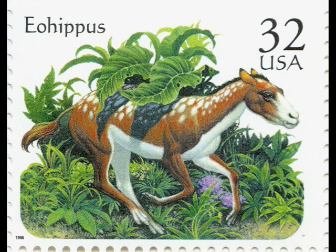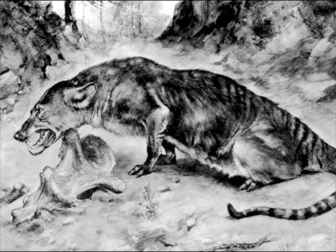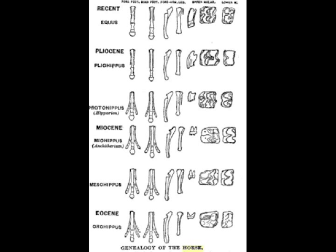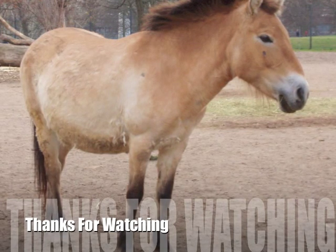How did Eohippus defend itself? What happened to slow runners? Which Eohippus lived to have offspring? How did the feet of Eohippus change over the centuries? Why did the feet of Eohippus change?